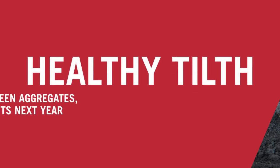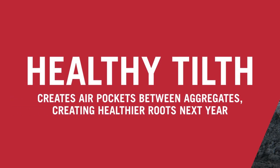Tiger Points create mid-range sized air pockets between aggregates in the soil, creating favorable conditions for healthier roots next year.